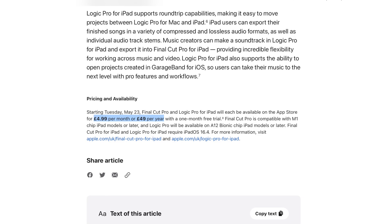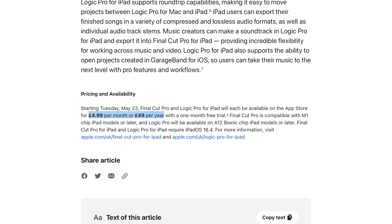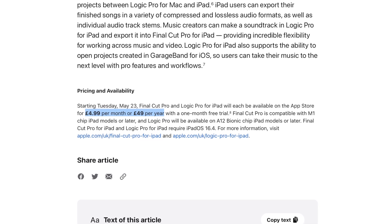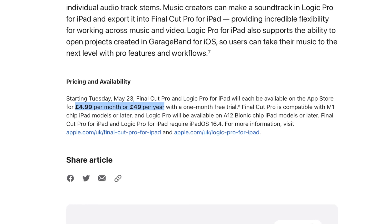It's going to be £5 per month or £49 per year. I'm sad it's now a subscription for the iPad, and I'm hoping the Mac app stays as a one-time purchase. You can start using this on May 23rd.